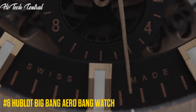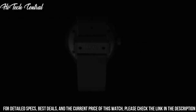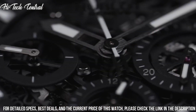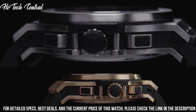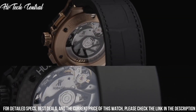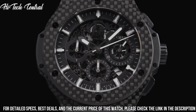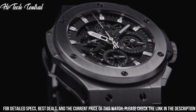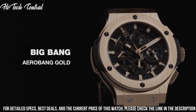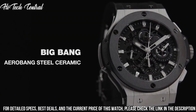Number 6: Hublot Big Bang Aero Bang Watch. Dial type: analog. Date display between 4 and 5 o'clock position. Chronograph with three sub-dials displaying 60-second, 30-minute, and 12-hour. Hublot caliber HUB4214 automatic movement, containing 27 jewels, composed of 252 parts, beating at 28,800 VPH, with a power reserve of approximately 42 hours. Scratch-resistant sapphire crystal. Round case shape. Case size 44mm. Deployment clasp. Water-resistant at 100m, 330ft. Functions: chronograph, date, hour, minute, second.